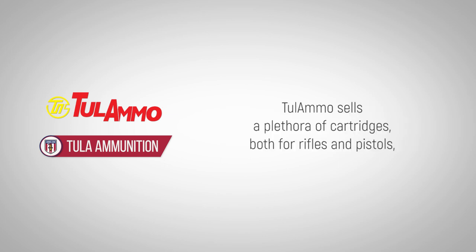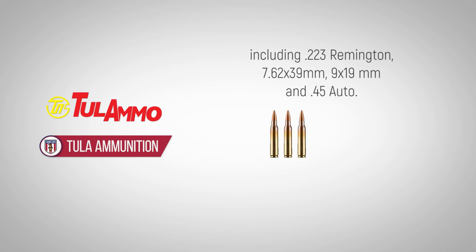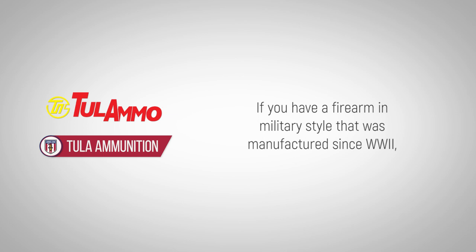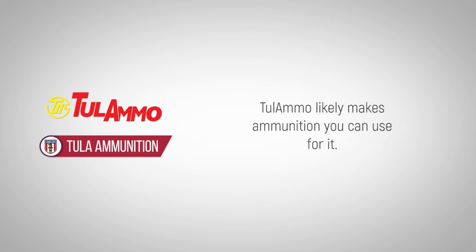Tula ammo sells a plethora of cartridges, both for rifles and pistols, including the .223 Remington, the 7.62x39mm, the 9x19mm, and a .45 auto. If you have a firearm in military style that was manufactured since World War II, Tula ammo likely makes ammunition you can use for it.